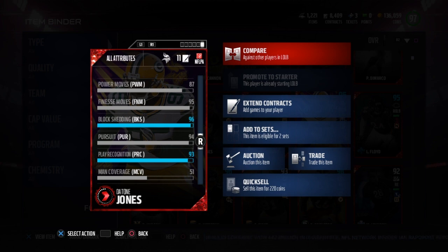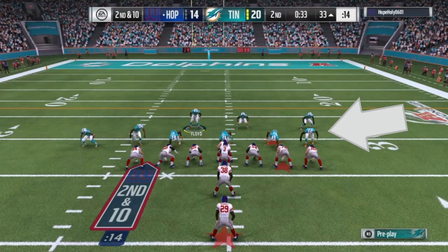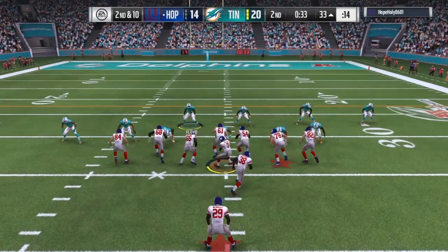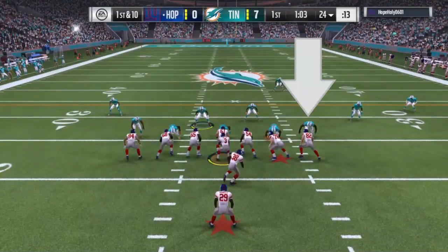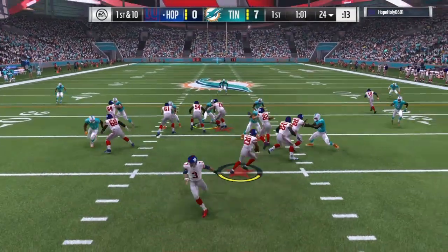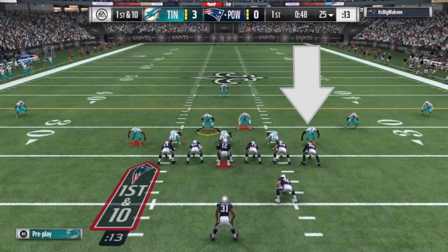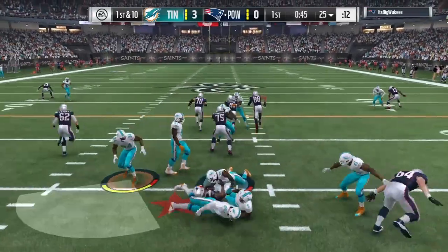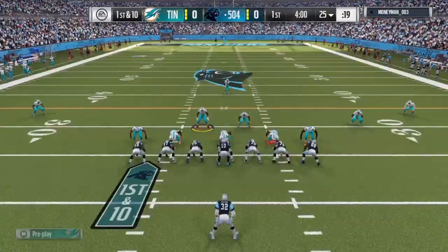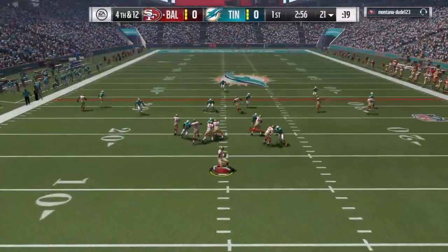If you got a motivator or whatever, get that boost and make that finesse move even better. The block shed is nice, the tackling is nice — a very nice combination: 96 block shed, 91 tackle, a great combination for any linebacker. He just blew up the run so many times, just like his opposite linebacker Nick Perry on the right side. This guy is amazing at stopping the run.